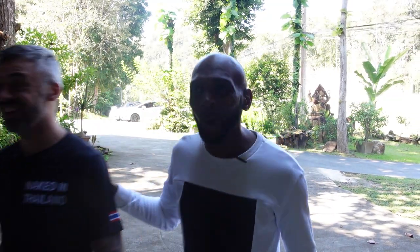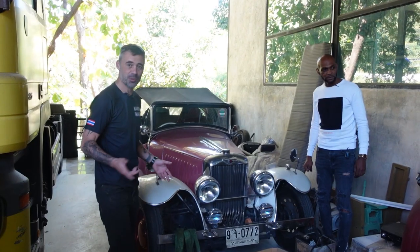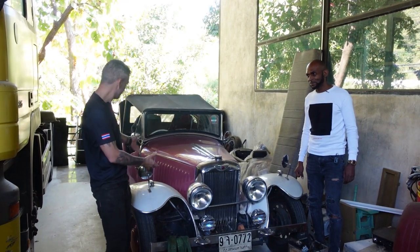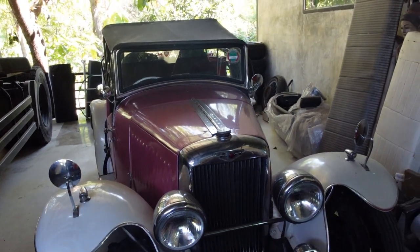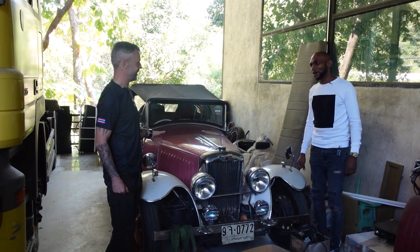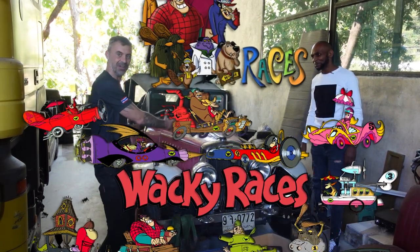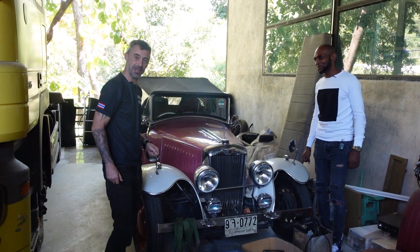Just before we go into the main car exhibit, we found this little beauty sitting in a corner. It's an old Morris 8. Beautiful. Do you know what this car makes me think of? Do you remember Wacky Races, the cartoon with Dick Dastardly? This car reminds me of Wacky Races — I'm expecting the Ant Hill Mob to come flying out, or maybe because of the colour, Penelope Pitstop. What a beauty.